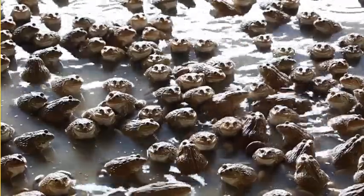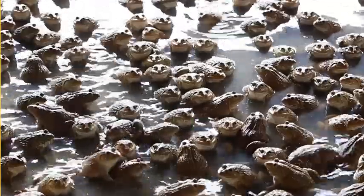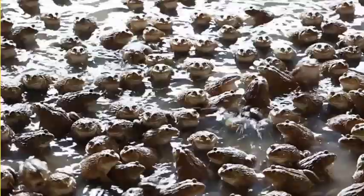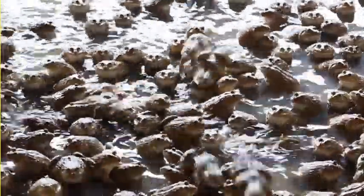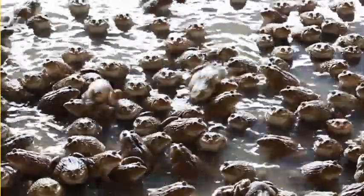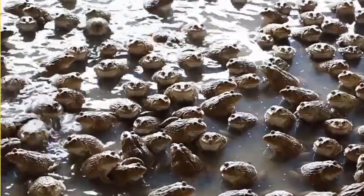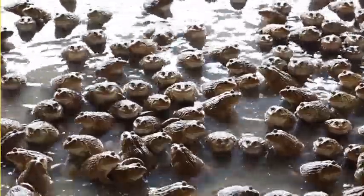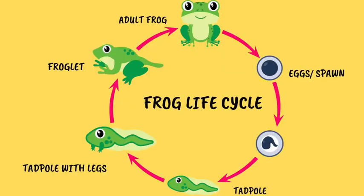So my young friends, remember that the frog's life cycle is a magical journey from tiny eggs to leaping frogs. It teaches us that change is a beautiful part of life. Keep exploring and learning about the wonders of nature and who knows what other secrets you might discover in the world around you. Happy frog hunting! Bye for now and see you next time!